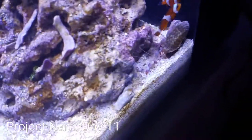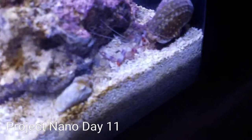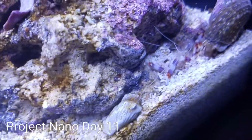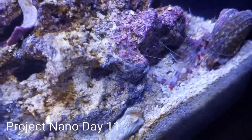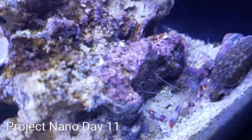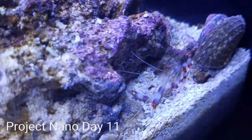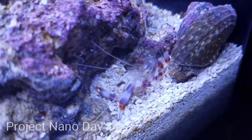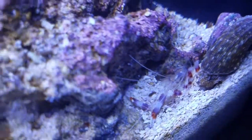It looks like one of the coral bands molted — probably the new one, because I didn't see that there earlier. So it looks like we've got a coral band molt — awesome!